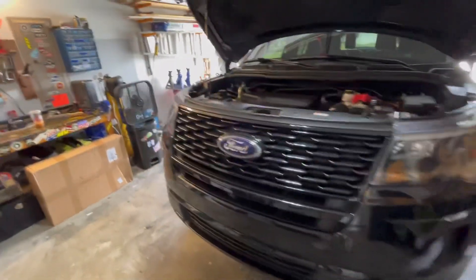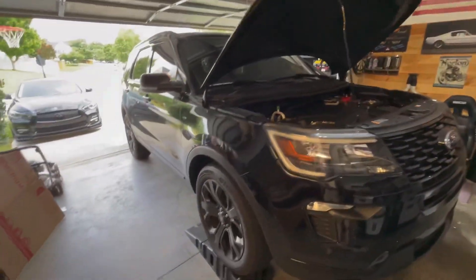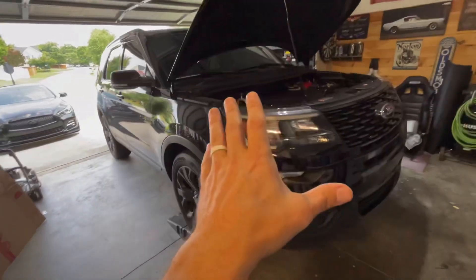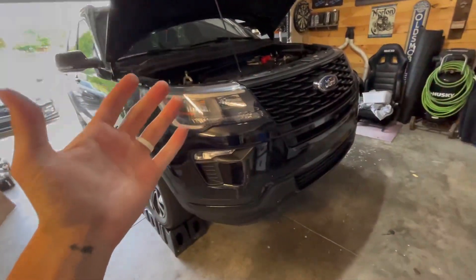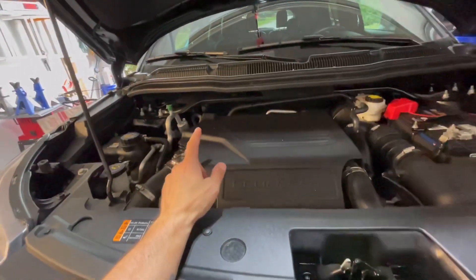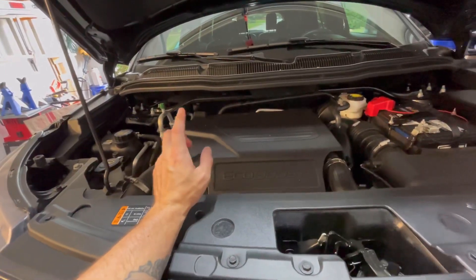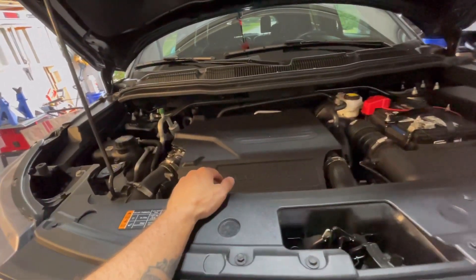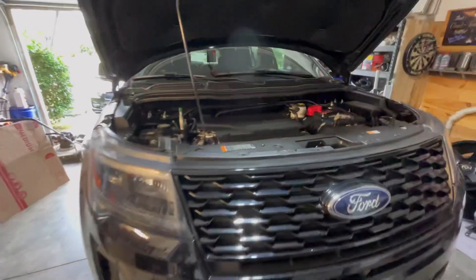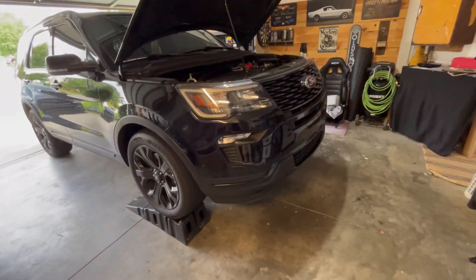I'm just thinking of some things I want to do to it that I can convince my wife to allow me to do. I do have a part coming — we're going to install an oil catch can, which I think this vehicle will benefit from. I have that on the way. We'll do an installation and a little review for the Ford Explorer guys or the EcoBoost guys that may be checking out the channel.